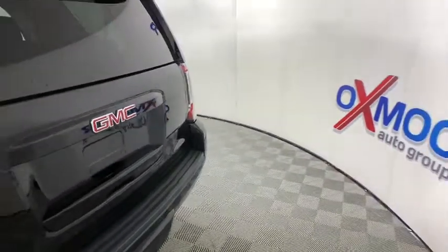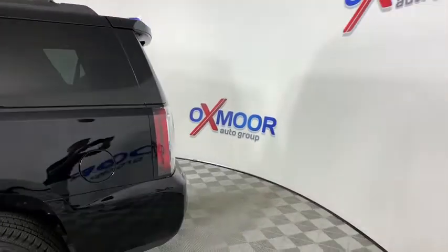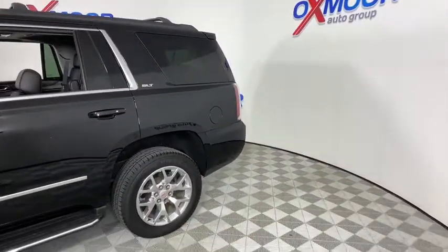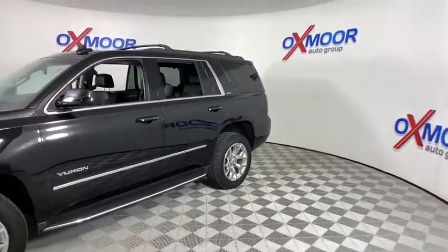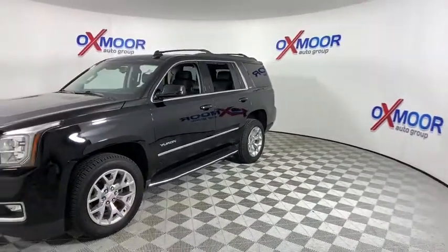Looking for the right vehicle? Check out the 2017 GMC Yukon. Peace of mind comes standard with GMC's powertrain warranty and Yukon's five-star frontal crash test rating. Boasting a Vortec engine with active fuel management and flex fuel, the Yukon is agile and capable.